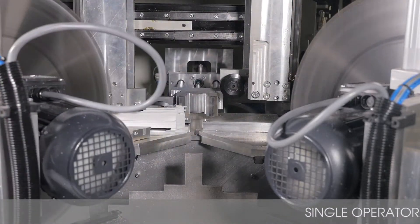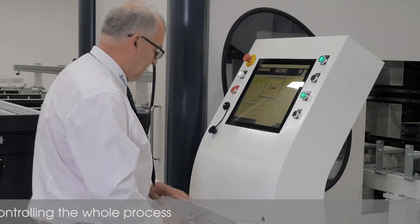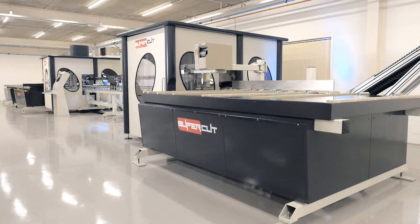One advantage of these high end machines is their ability to be operated using only one person. Let's look at the machine from loading to unloading and give a brief overview of the machine's capabilities.